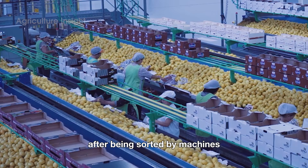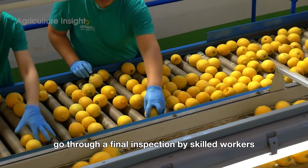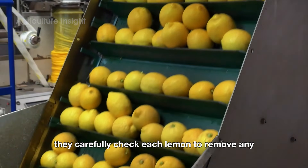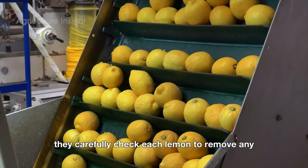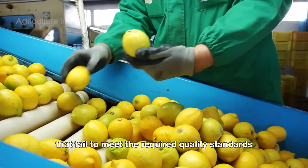After being sorted by machines, the lemons that meet quality standards go through a final inspection by skilled workers. They carefully check each lemon to remove any with blemishes, bruises, or other imperfections that fail to meet the required quality standards.